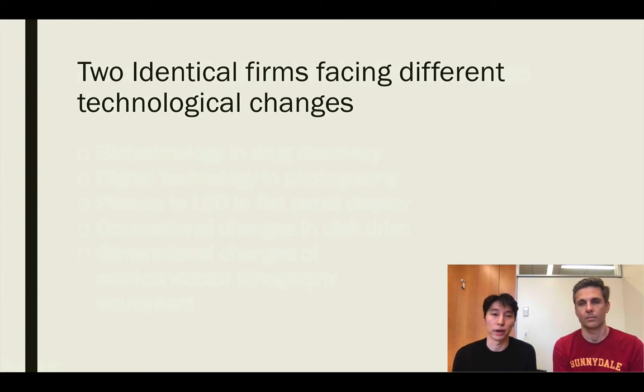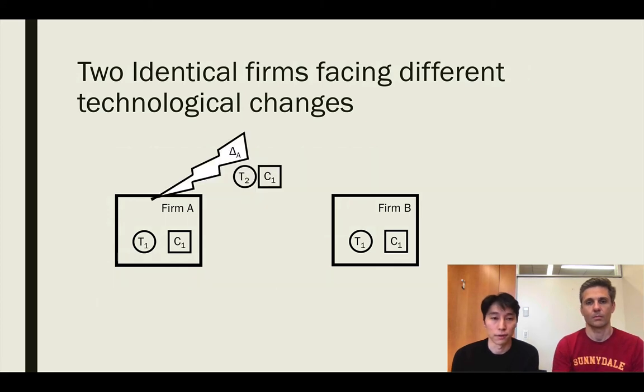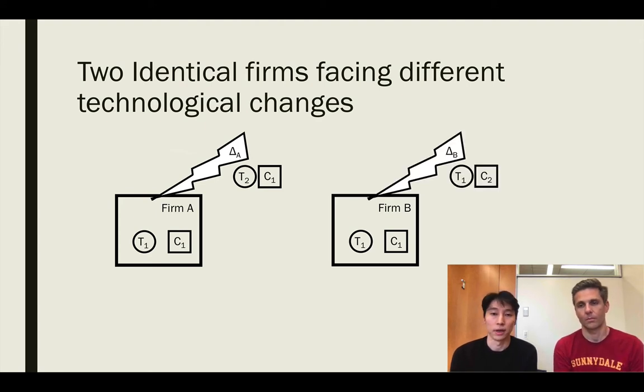A thought experiment illustrates why it is important to distinguish between different types of technological changes. Consider two firms, firm A and firm B, identical in all aspects — possessing the same technological knowledge T1 and the same complementary assets C1. Now they are hit with different technological changes. Firm A faces delta A, which requires technology T2 and complementary assets C1. Firm B faces delta B, which requires technology T1 and complementary assets C2. Although identical in all observable aspects, it is reasonable to assume they will have different ability to adapt to changes requiring different technological knowledge or complementary assets.